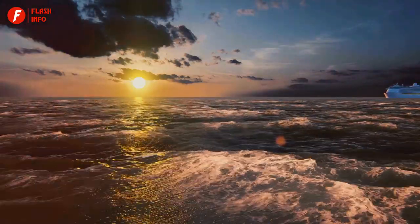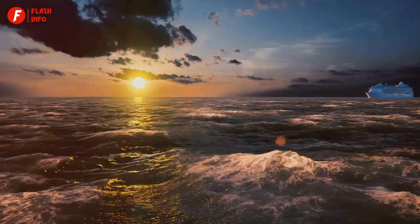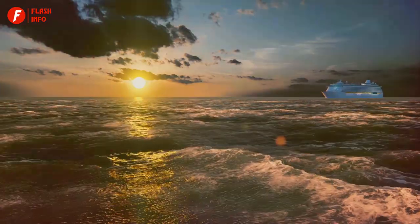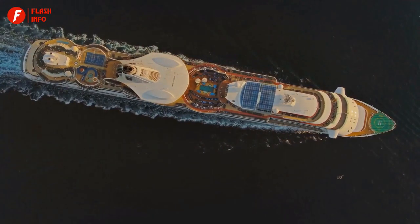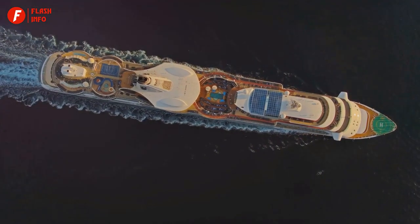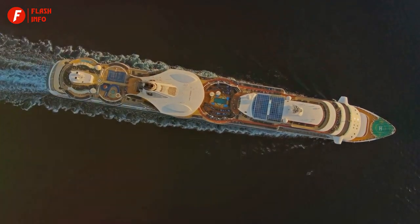The Titanic, the world's largest and most luxurious passenger ship of its time, set sail from Southampton, England on its maiden voyage with over 2,200 passengers and crew on board. The ship was a floating city, and many believed it to be unsinkable.